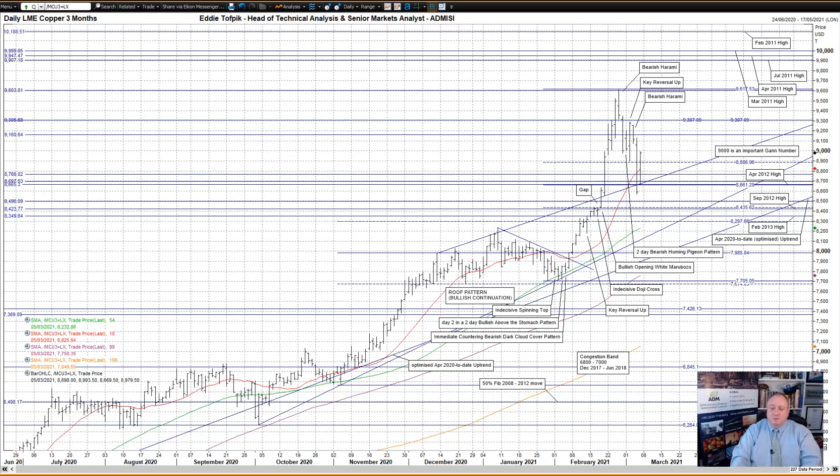A second bearish black crow yesterday and a huge, really big bearish black marabozo. The drop punched down through and closed below some significant supports, notably the small congestion zone between 8660 and 8770, within which reside the old upper channel line with a recent bullish roof pattern currently at 8698, and the very recent 50% Fibonacci line at 8661. These were significant.